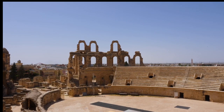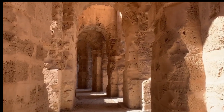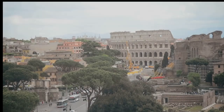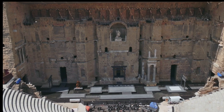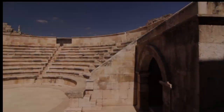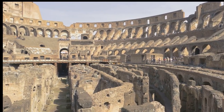The amphitheater of El Gem was not merely a provincial imitation of its more famous counterpart in Rome. While its design was undoubtedly inspired by the Colosseum, it possessed unique features that set it apart. Its elliptical shape, a hallmark of Roman amphitheater design, provided optimal viewing angles for the tens of thousands of spectators who flocked to its games. With a capacity of 35,000, it was the third largest in the Roman Empire, surpassed only by the Colosseum in Rome and the ruined amphitheater of Capua. Its sheer scale is awe-inspiring, a testament to the importance of spectacle in Roman society. It's not difficult to imagine the electric atmosphere within the arena — the roar of the crowd, the anticipation, the thrill of the games.